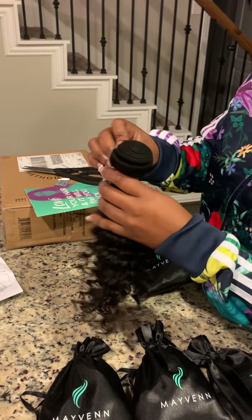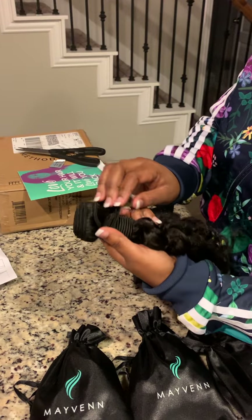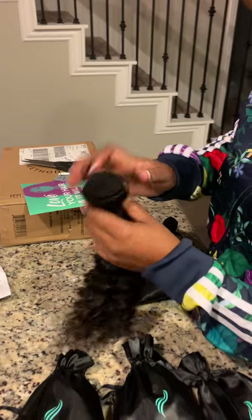This is the deep wave 16-inch, and the hair does feel very good — it has some bounce back. It looks like my natural hair and it smells okay. Looking at the weft, it looks okay — it's double weft.